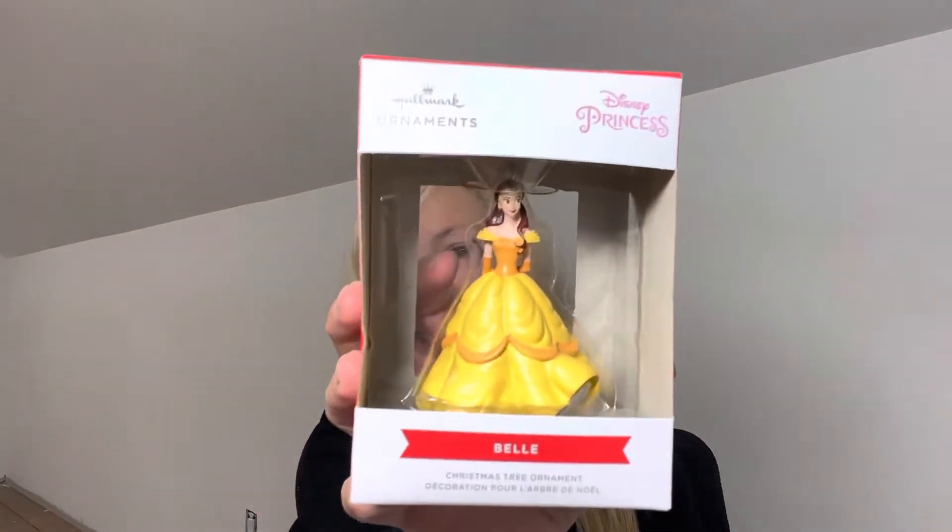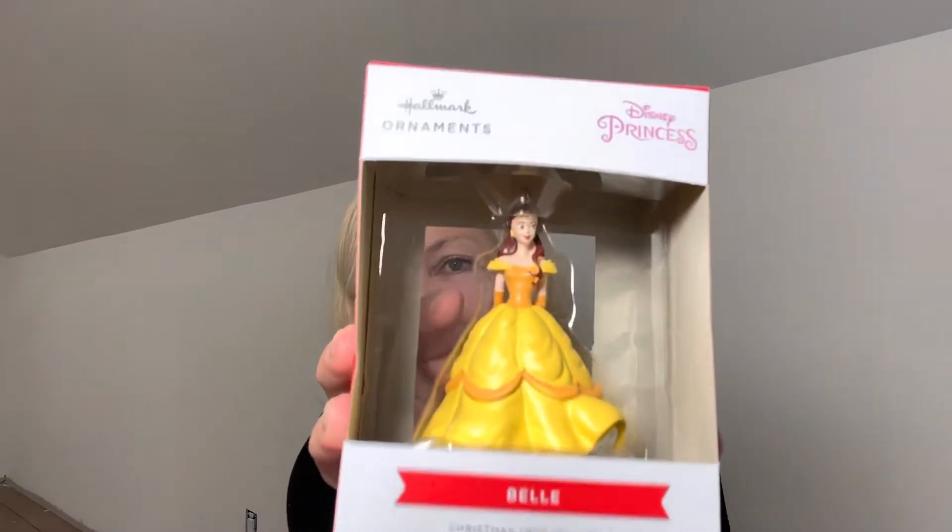First off, my daughter found this for me there at Belk, and it's the Disney Princess Belle. Y'all know that I love Belle for all its reasons. Isn't she beautiful? So I'm excited to put her on the Christmas tree. I do have two ornaments to show you all.